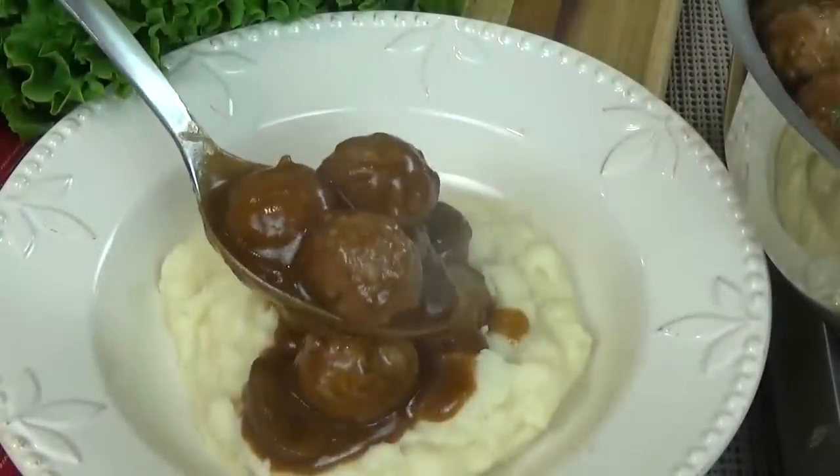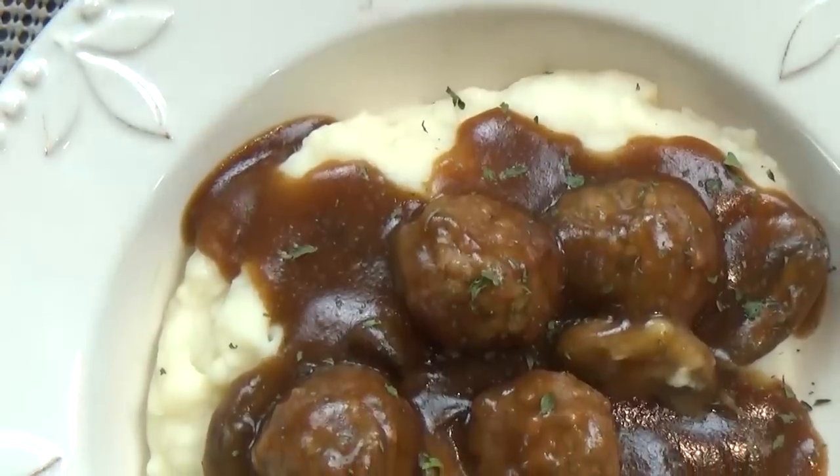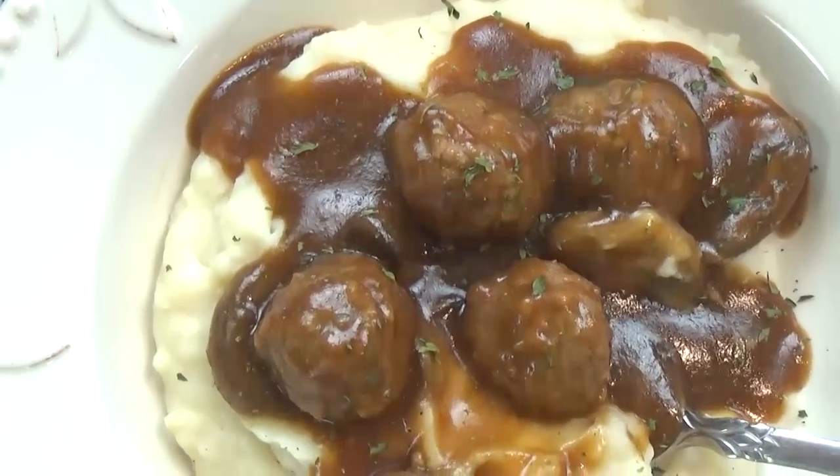Hi guys and welcome to The Family Fudge. Today on What's Cooking Wednesday I have two delicious meatball recipes to share with you. First up I'll be making a dish with all the flavors of traditional Salisbury steak but with only half the work. It's seriously good and definitely a dish my whole family loves.